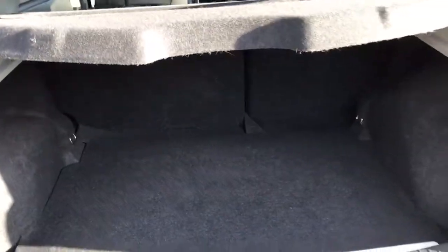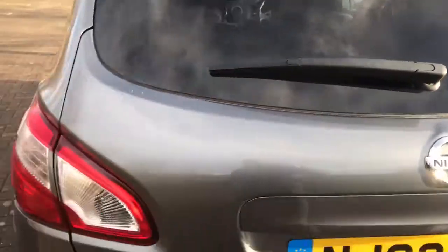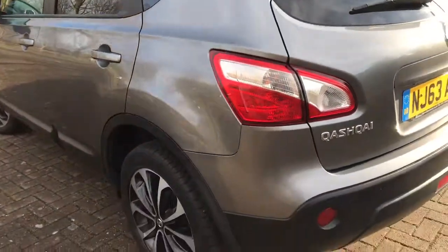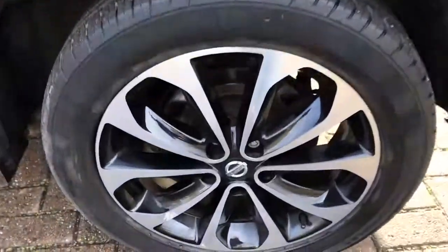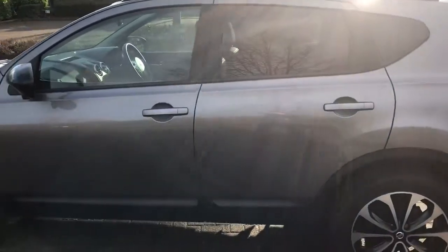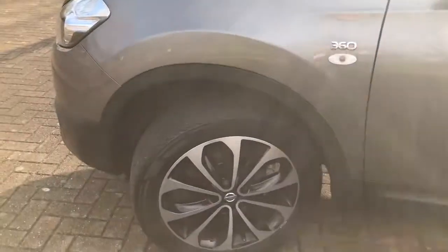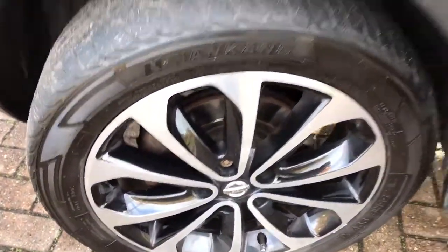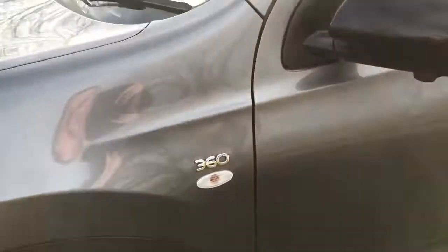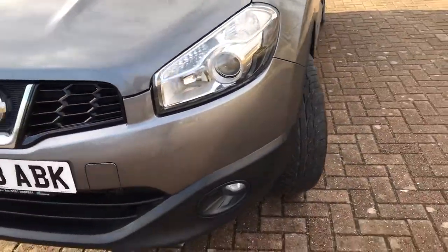Nice clean boot area with a parcel shelf present. It's got the reversing camera there. It's also the four-wheel drive model, and it has front fog lights.